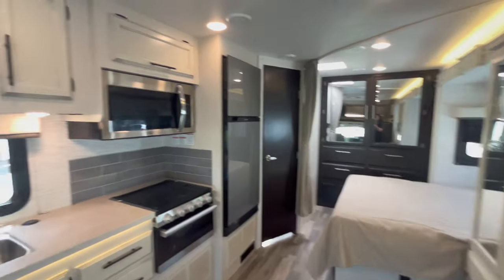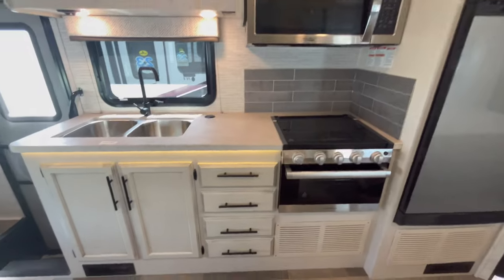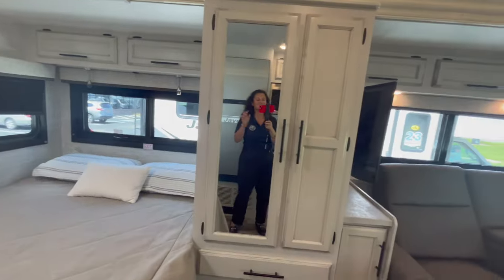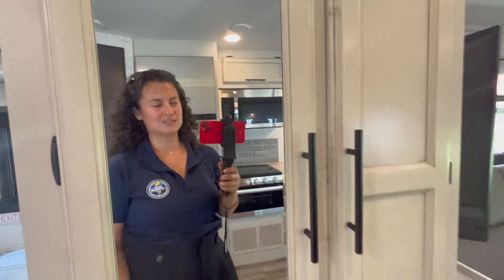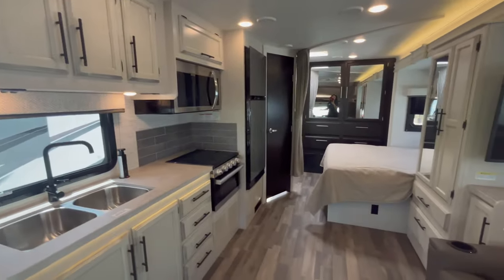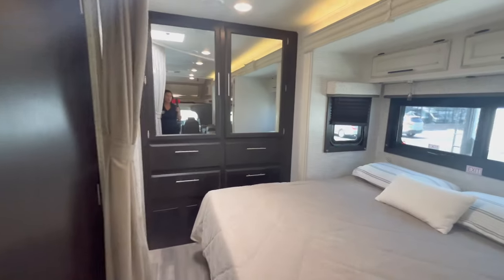That is the new 2024 24B Modern Farmhouse interior with theater seats. They also changed out to a stainless steel microwave and updated the countertops. One more thing I love for 2024: they added velcro to the back of the U-dinette chairs, so the seat cushions don't fall down anymore. In 2023, people complained the back cushions didn't stay put, especially when not level. A simple upgrade that makes a huge difference.